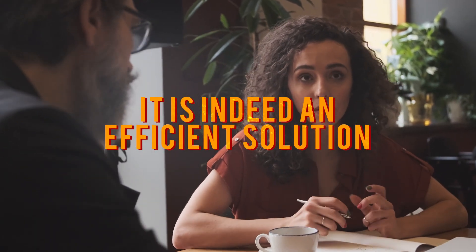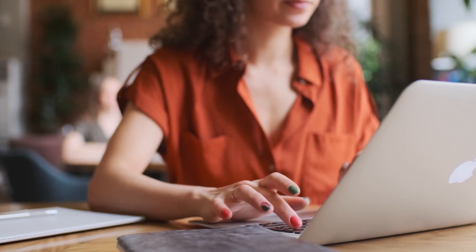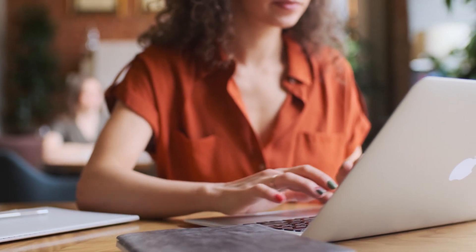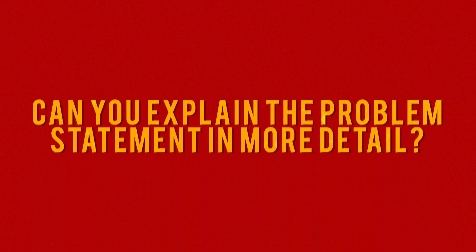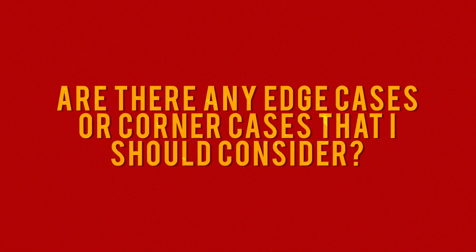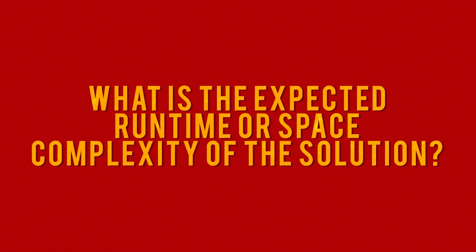Third, it leads to an efficient solution. By clarifying the problem and its constraints, you can identify the most crucial parts of the problem and determine the optimal approach to solve it. Here are some examples of questions you might ask: Can you explain the problem statement in more detail? Are there any edge cases or corner cases I should consider? What are the input and output formats? What is the expected runtime or space complexity? Asking questions demonstrates that you're thoughtful, methodical, and willing to collaborate with the interviewer.